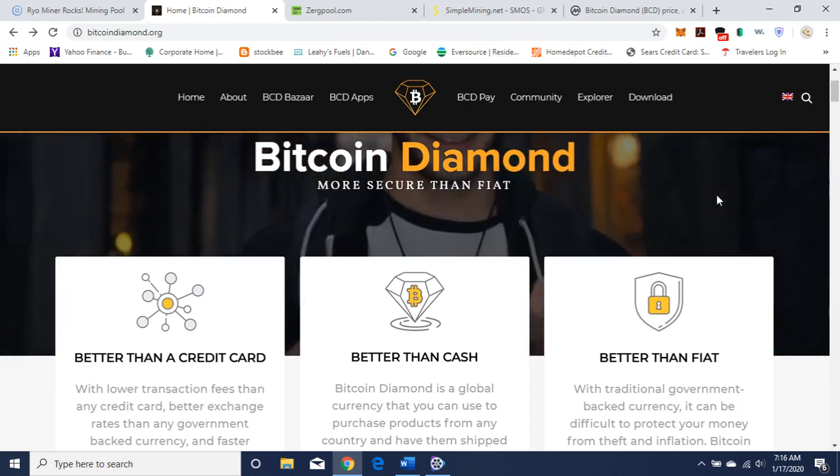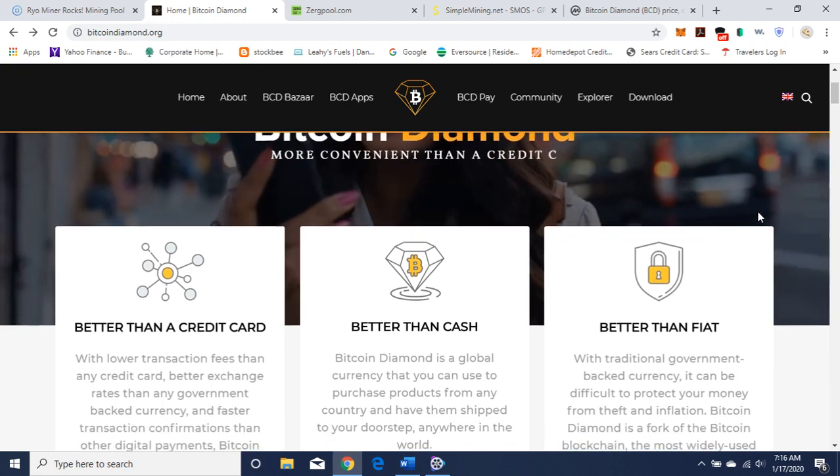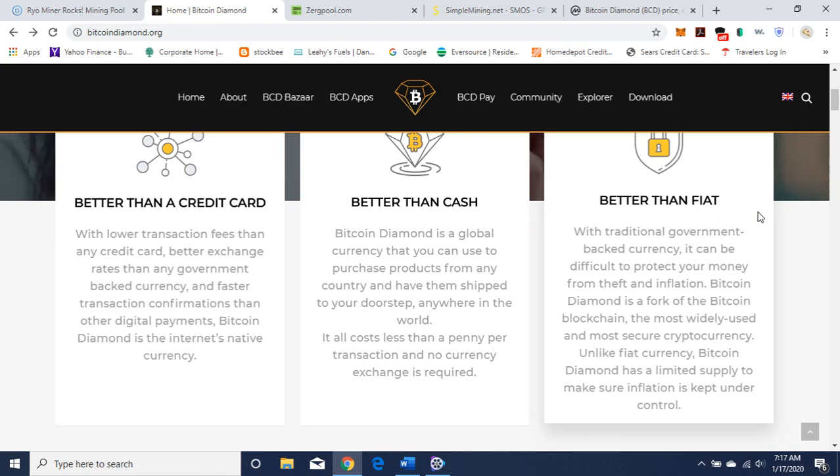Today I want to discuss Bitcoin Diamond. Bitcoin Diamond — what is it? It is better than a credit card with low transaction fees, better exchange rates than any government-backed currency, and faster transaction confirmations. Better than cash, Bitcoin Diamond is a global currency you can use to purchase products from any country and have them shipped to your doorstep anywhere in the world. It costs less than a penny per transaction, and no currency exchange is required.